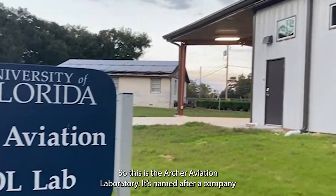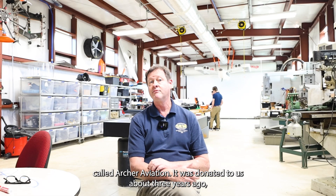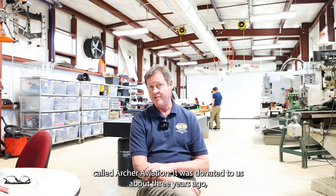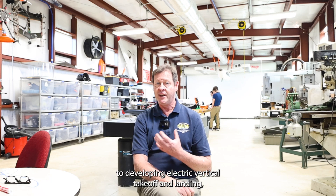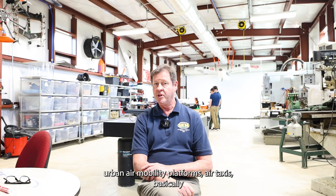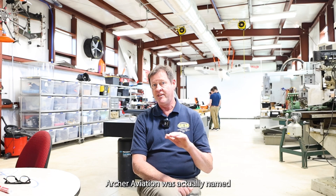This is the Archer Aviation Laboratory. It's named after a company called Archer Aviation, which was donated to us about three years ago, around 2021. It is dedicated to developing electric vertical takeoff and landing urban air mobility platforms — air taxis, basically electric flying taxis. Archer Aviation was actually named after my lab on Archer Road, Florida. Now Archer Aviation is in Silicon Valley.